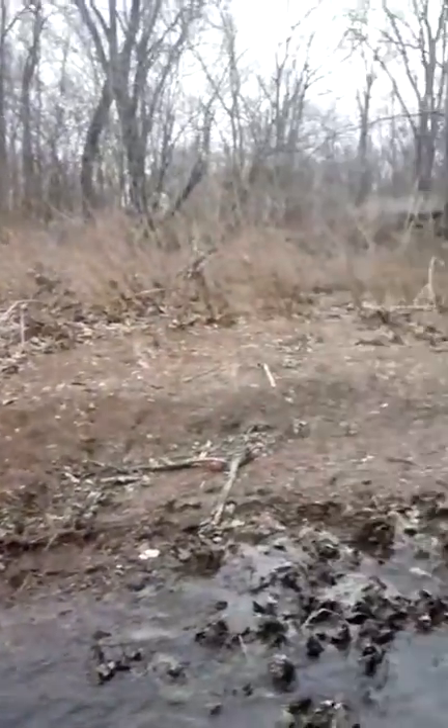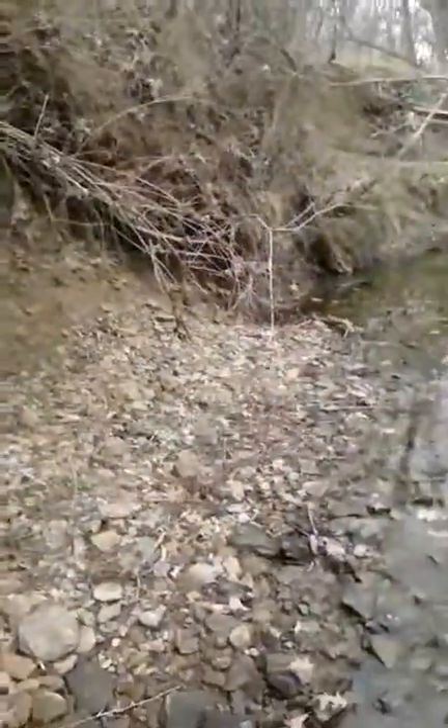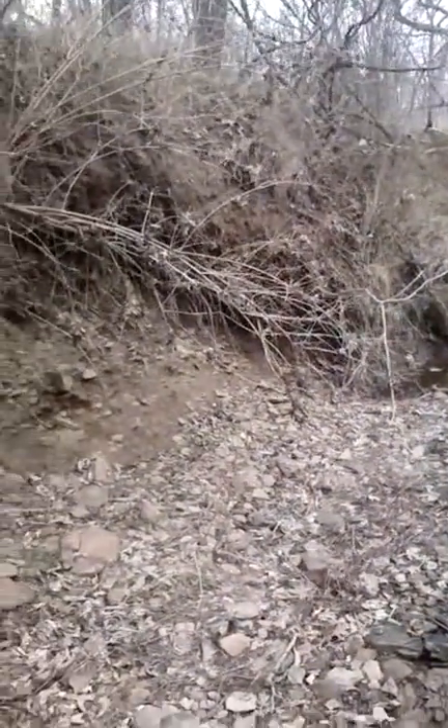Hey YouTube. I was just following Sage here in the creek. I shot a little video earlier in case we didn't find nothing — you get some nice scenery. Sage was wanting to walk through and go up over here in this terrain.